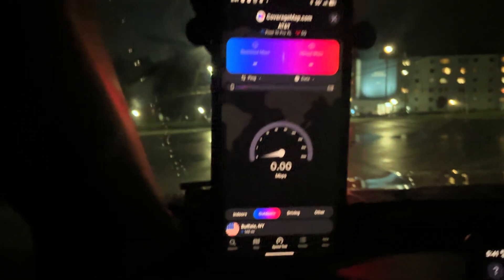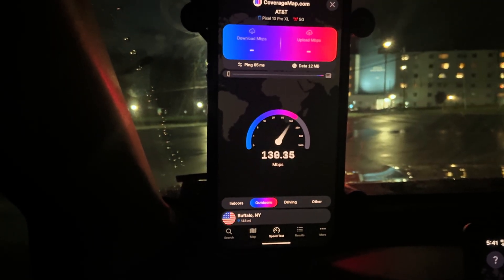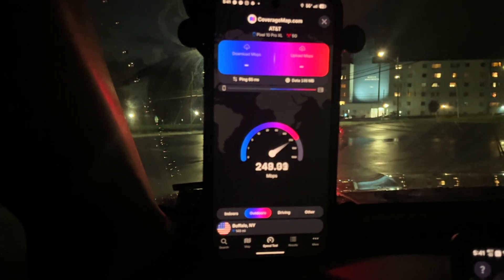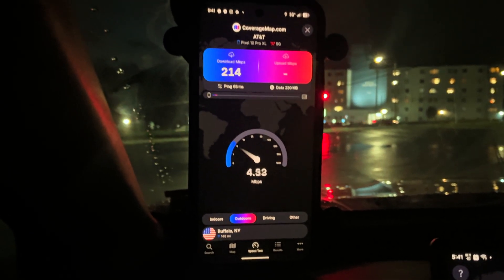And then let's do AT&T, last but not least. We've got a 65 millisecond unloaded ping and approaching 300 on the download. Getting a little blurry there — let me fix that. There we go.